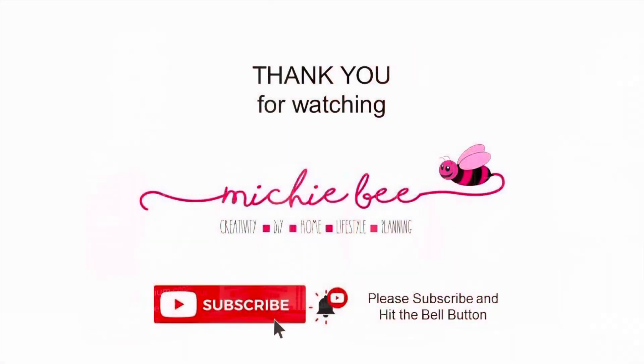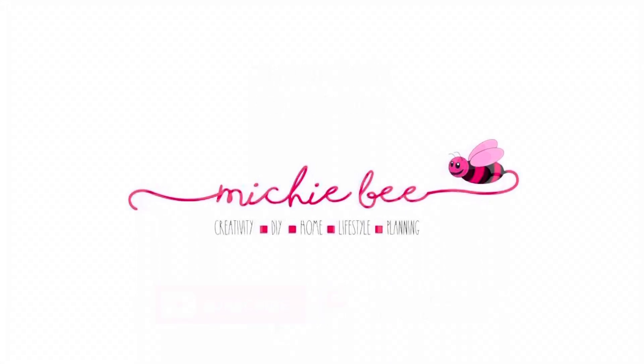Thank you very much for watching, friends. I truly hope you enjoyed this walkthrough. Take care, have a great day, and stay blessed.